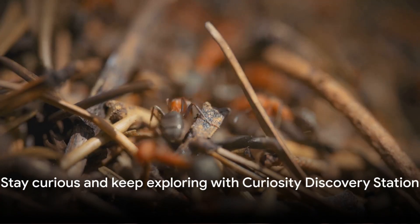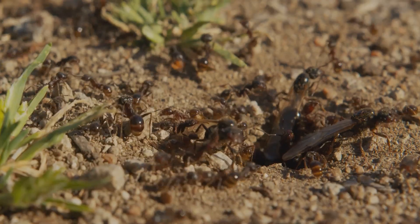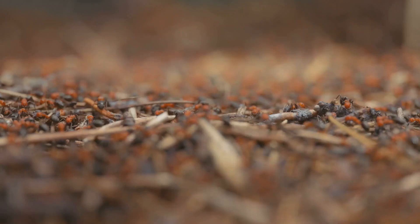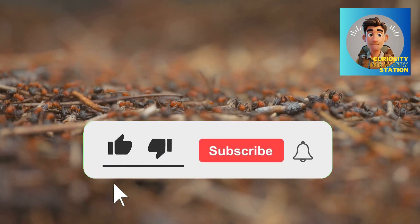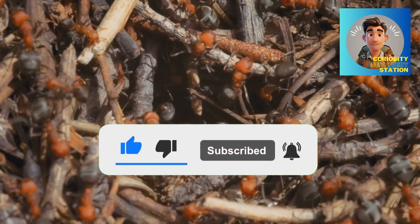Thank you for embarking on this rapid journey with me. If these swift insects have sparked your interest, remember to engage with Curiosity Discovery Station. Continue to question, continue to seek, and continue to discover. Until our next adventure, keep that curiosity alive.